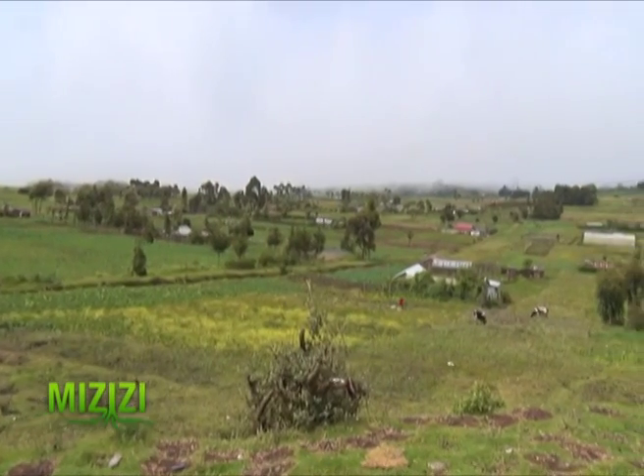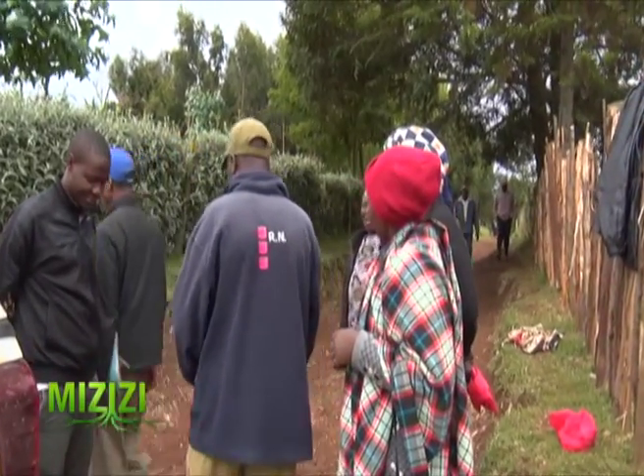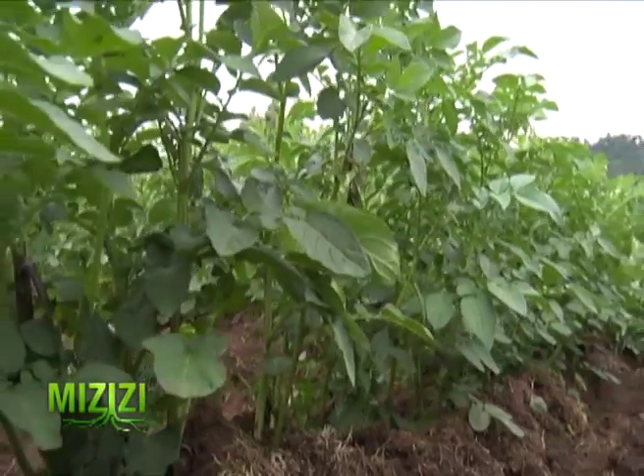In Kaaga village in Nyaururu, we met a group of farmers called Sunrise Group. The group leader Damaris is a well-trained potato farmer.